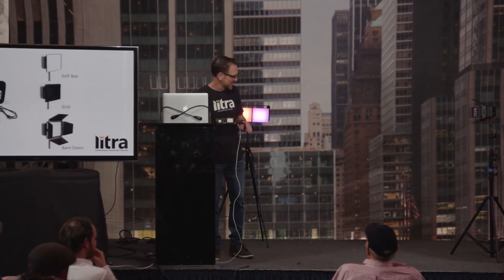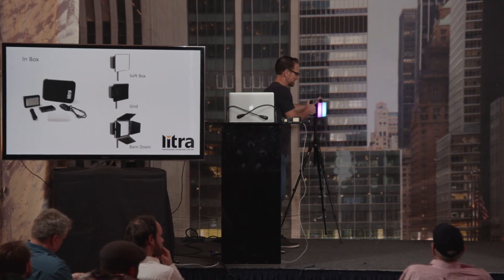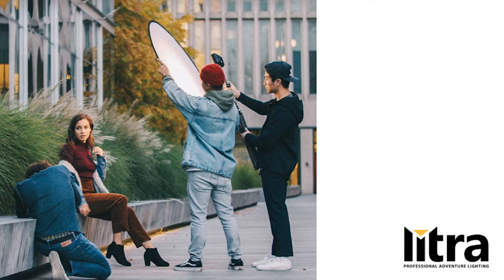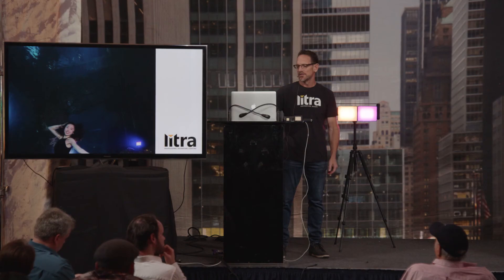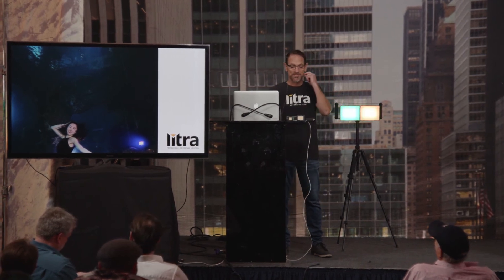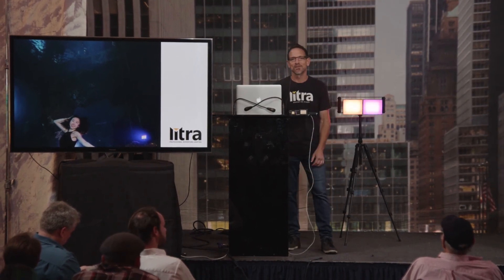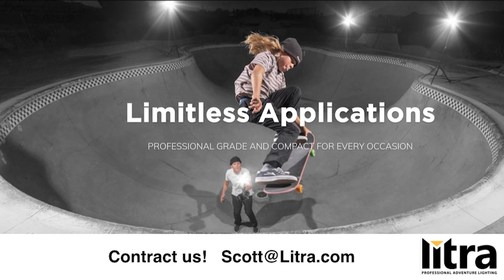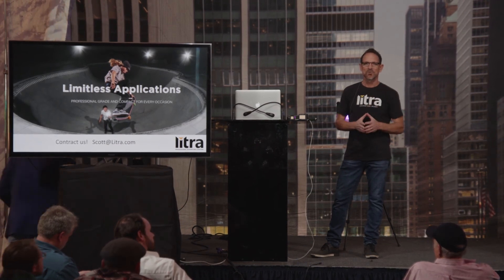We're also coming out with a cage that lets you put two or four of these panels together to create a larger fixture with more light, all while maintaining portability. We have photos of folks who've used these on set — photo shoots, video shoots, and even an underwater shoot from one of our Asian vendors. We have several lights out in the field now with exciting videos coming back. Lytra is all about portability, being compact, and super high-quality broadcast lighting.